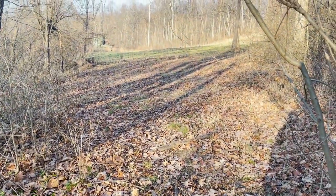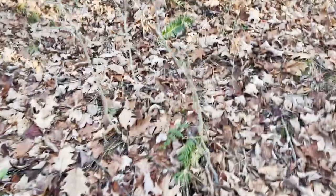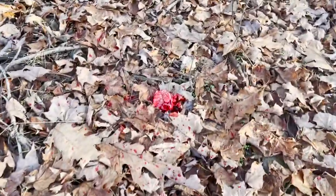She could have made it pretty easy and just ran out into my food plot, but she didn't. There's a chunk of lung underneath there.